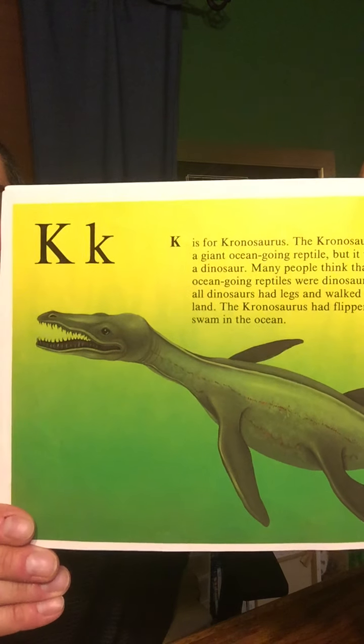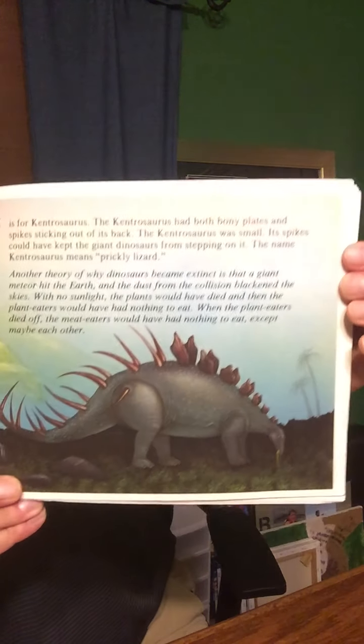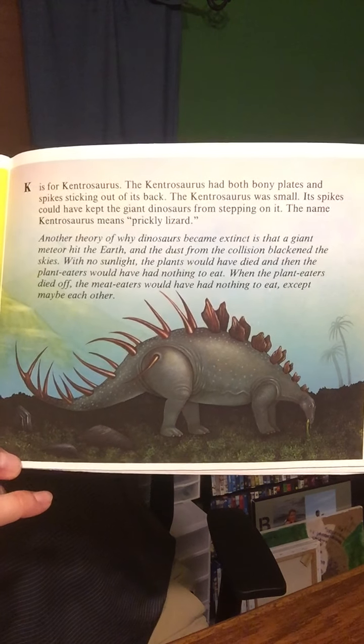K is for the Kronosaurus. The Kronosaurus was a giant ocean-going reptile, but it was not a dinosaur. Many people think that ocean-going reptiles were dinosaurs, but all dinosaurs had legs and walked on land. The Kronosaurus had flippers and swam in the ocean, so it's not actually a dinosaur. K is also for the Kentrosaurus. The Kentrosaurus had both bony plates and spikes sticking out of its back. It was small, but its spikes could have kept the giant dinosaurs from stepping on it. The name Kentrosaurus means prickly lizard. I see the spikes poking out, so nobody steps on him.